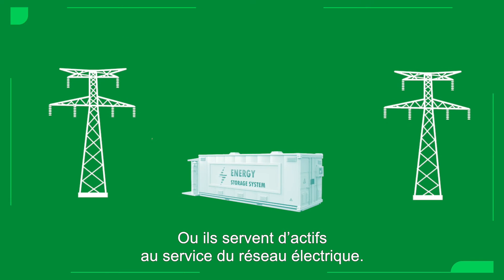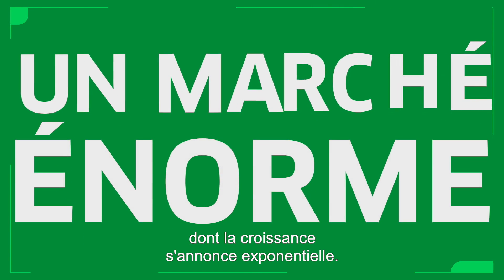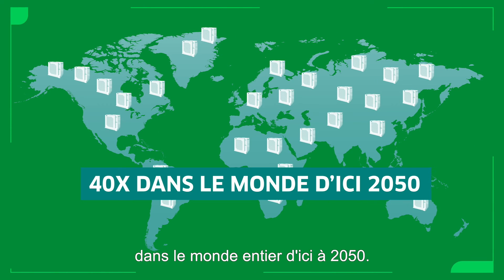Or they serve as standalone assets offering services to the grid. This is a huge market that is expected to grow exponentially — forecasts predict it will increase 40-fold globally by 2050.